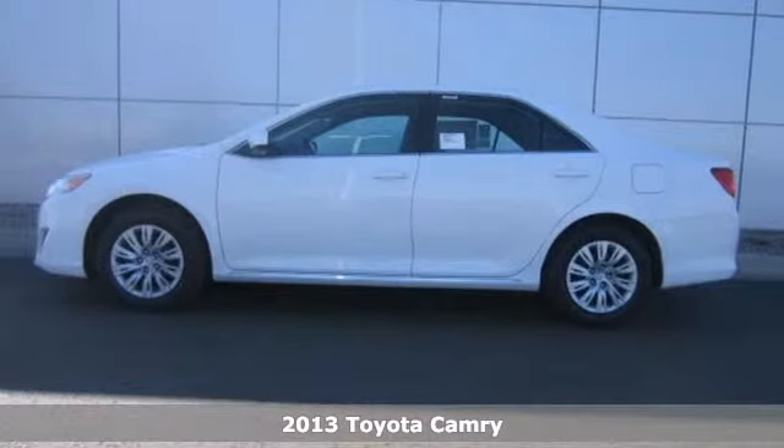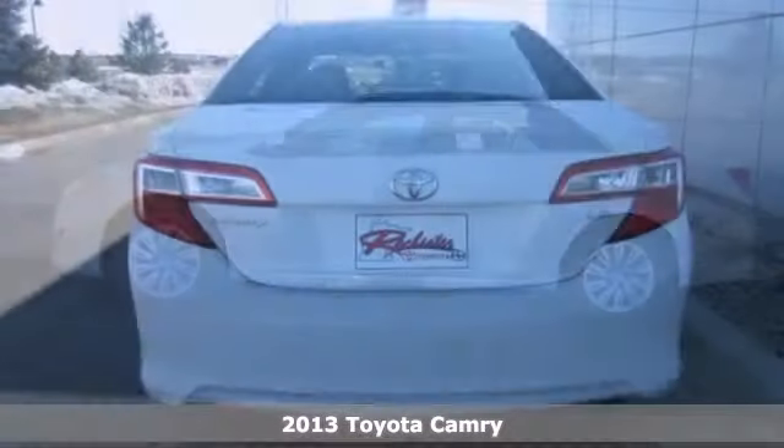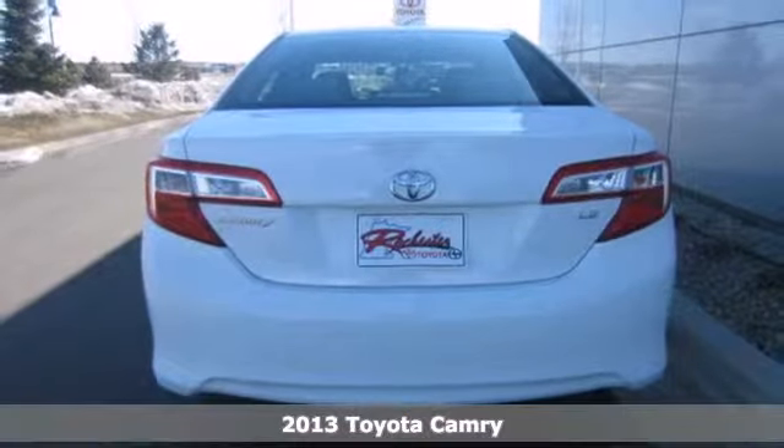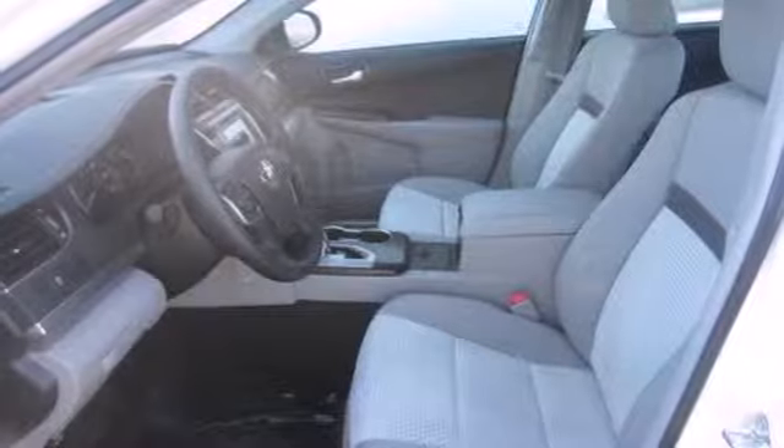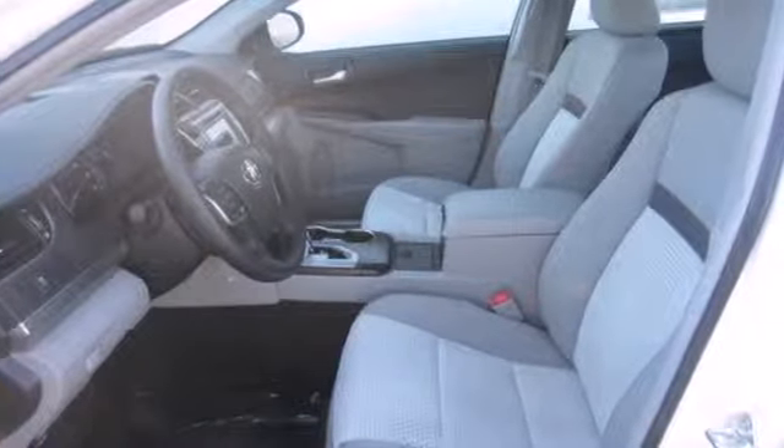It's a 2013 Toyota Camry. If you're looking for a car that will get you from point A to point B with minimal fuss, this Camry is for you. Efficiency and reliability are its hallmarks.